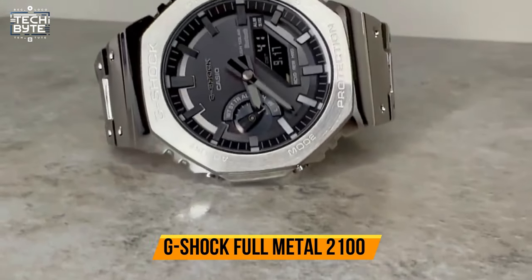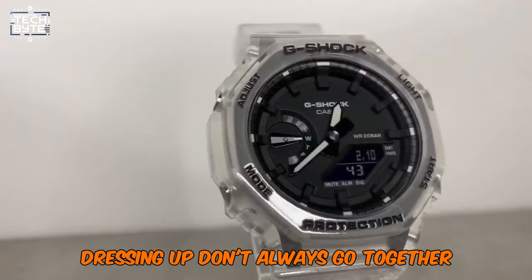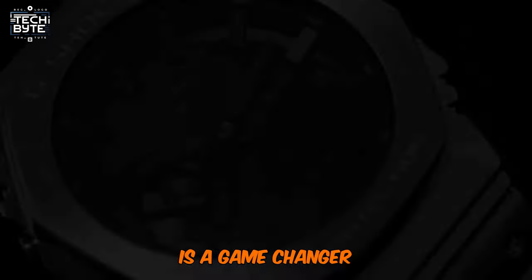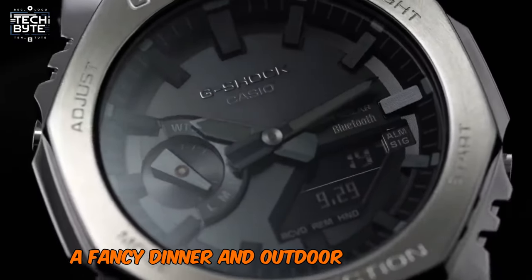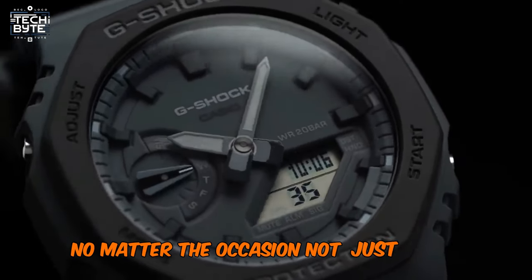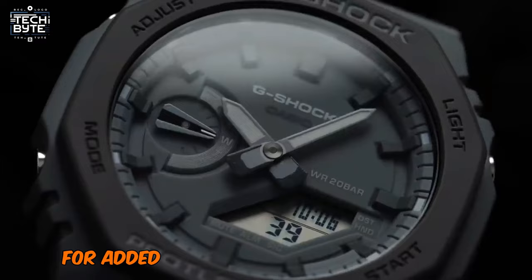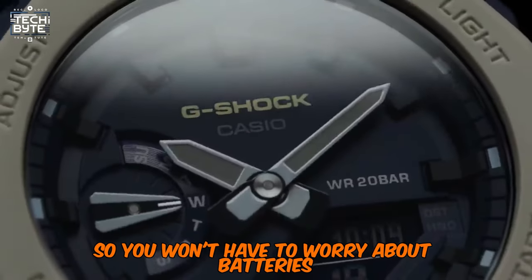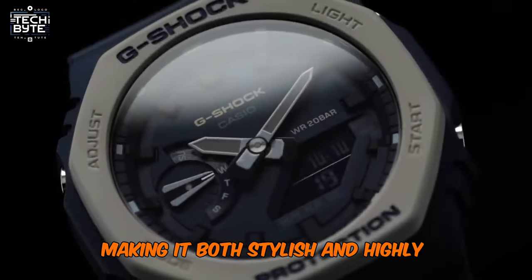Number 7: G-Shock Full Metal 2100. G-Shock and dressing up don't always go together, but the all-gold watch from the Full Metal 2100 series is a game-changer. This dazzling timepiece is perfect for both a fancy dinner and outdoor adventures. Its sleek gold design ensures you look sharp no matter the occasion. Not just about looks, this watch pairs with your smartphone via Bluetooth for added convenience. It's solar-powered, so you won't have to worry about batteries, and it features a high-brightness LED light, making it both stylish and highly functional.